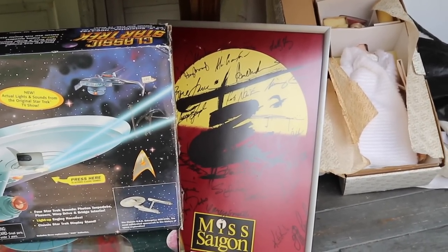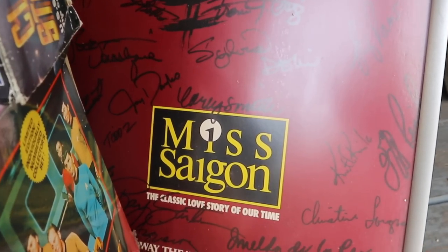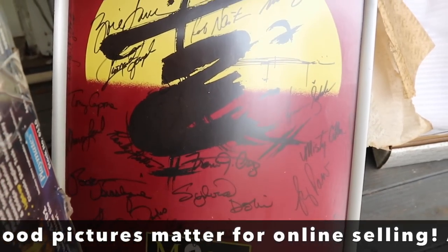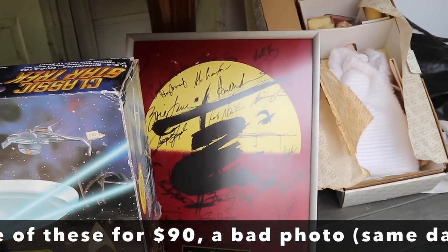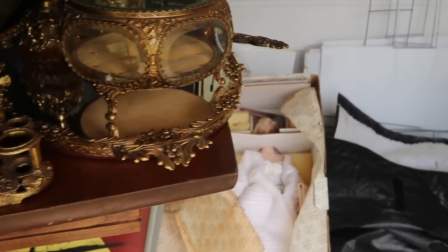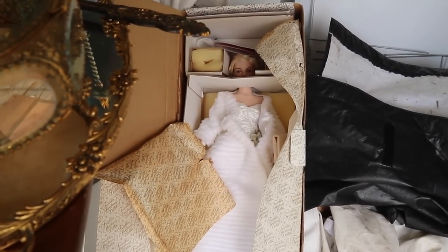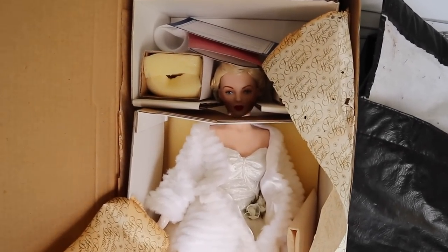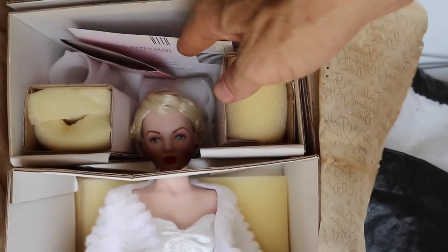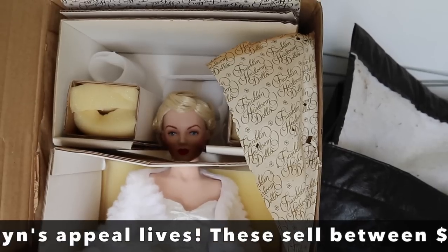Here is Miss Saigon — a Broadway poster, and what's great is it's signed by all of the cast. It shows the theater it played in, the Broadway Theater at 53rd and Broadway, with all of the cast signatures. I suspect it's in the three-digit range because of that. Another item also potentially in the three-digit range is a Franklin Mint doll — and even though a lot of Franklin Mint dolls aren't worth much money, this one is an exception because she's Marilyn Monroe in her white party dress and coat from 'All About Eve,' when she played Miss Caswell. It's got all the original paperwork.